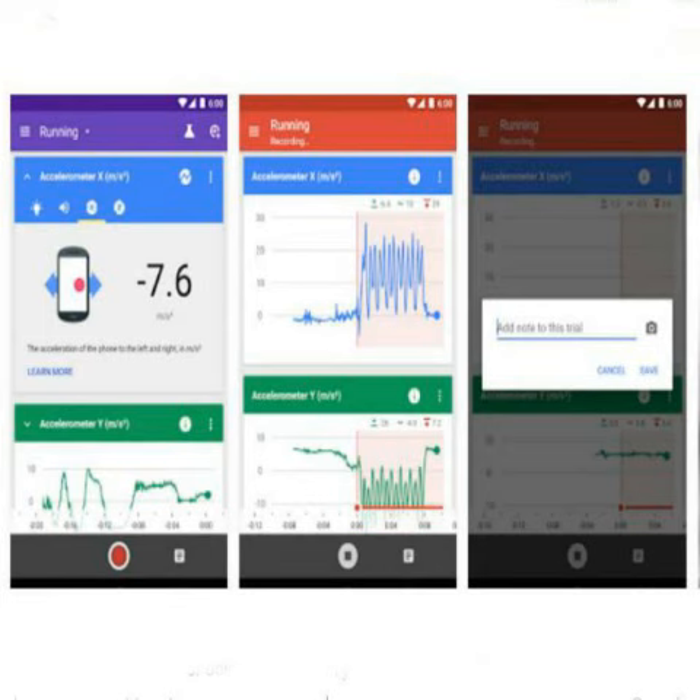The Science Journal app has a simple interface with easy-to-understand navigation buttons. There is a voice note-taking feature that allows you to take speech notes on the go. Google asserts that this app has been introduced to get kids engaged in developing and making products at an early age.